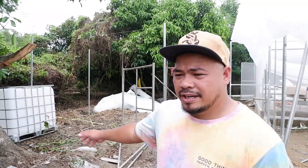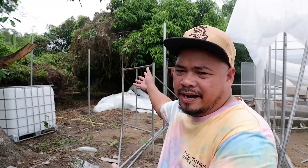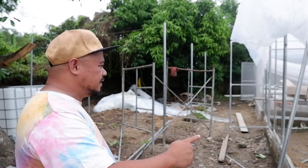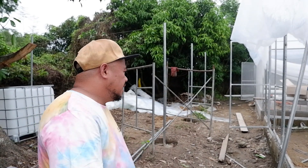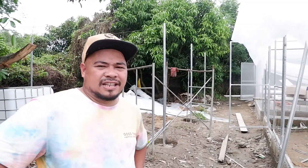Behind me is the 4x4 area where we will have our transplanting activity. This is also the rest house of our farm manager, so they will monitor inside the greenhouse every day. This is the update — few days from now we will have to start doing water testing here, and as much as possible we will finish this in 7 to 10 days because the budget is not enough.